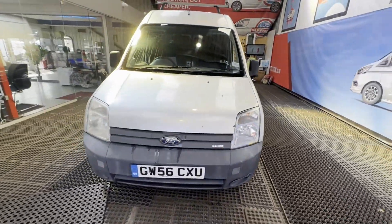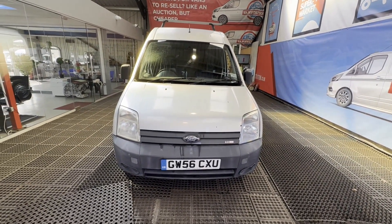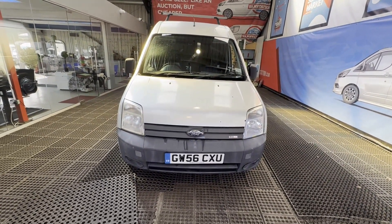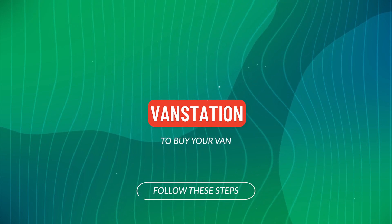Features: two former keepers, electric windows. EU status: Euro 4. HPI clear. Click the link in the description for pictures and more info. Alternatively, call or WhatsApp us.